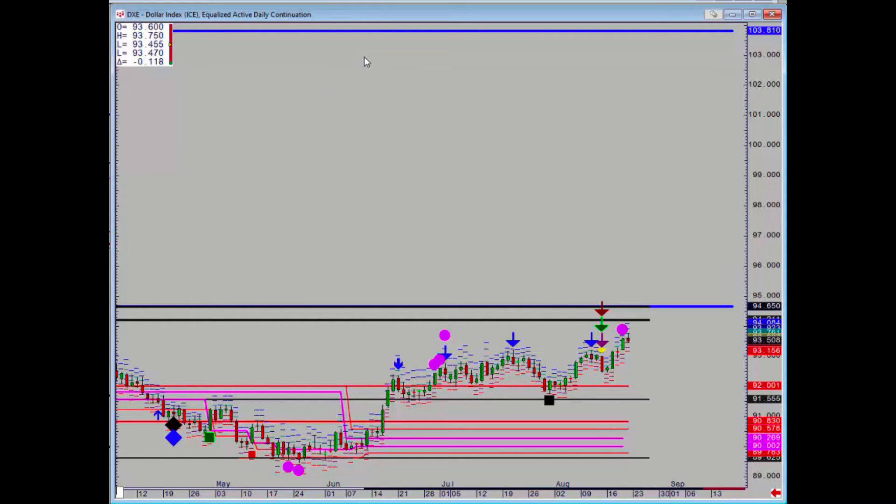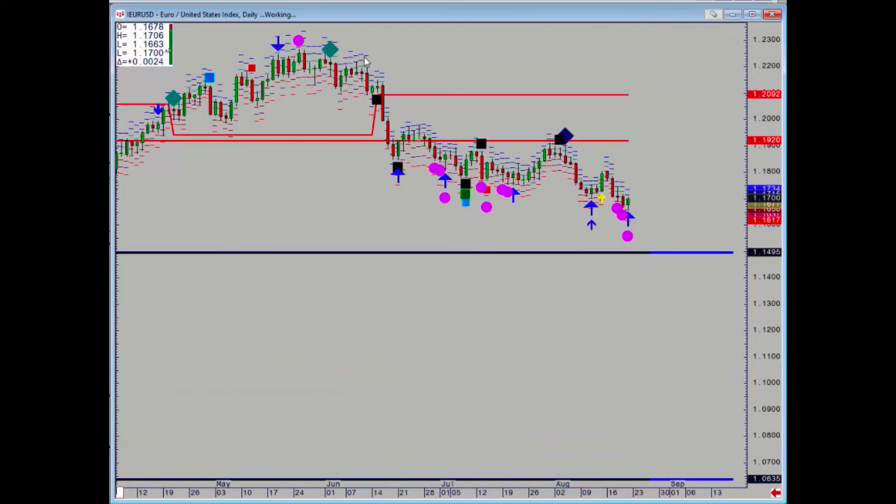Euro/dollar had a positive signal on Friday, but it's still actually in breakdown mode. It needs to get above 117.73 to confirm that positive signal.